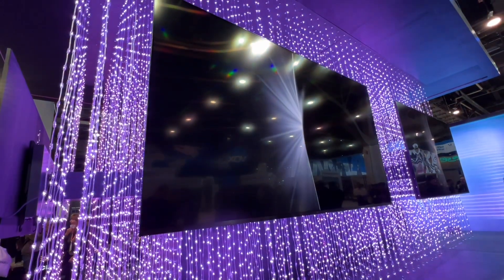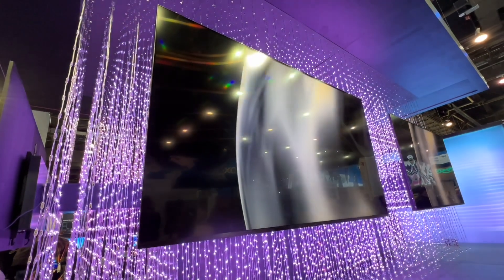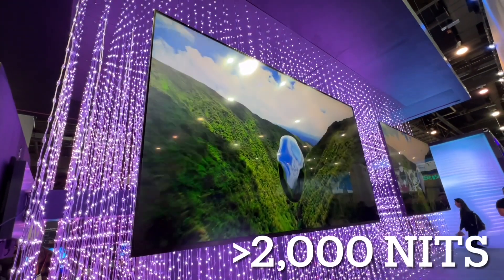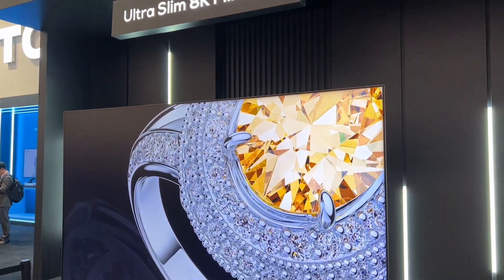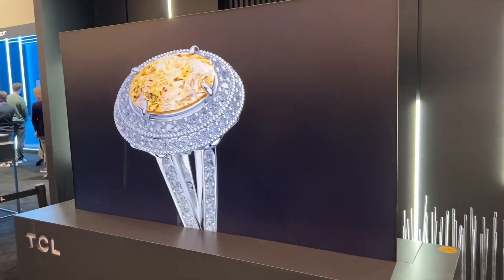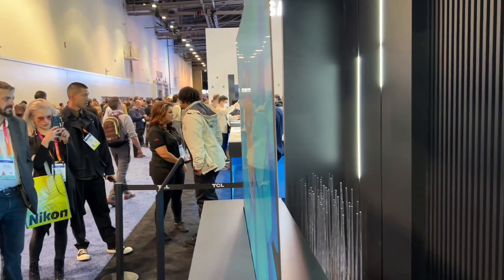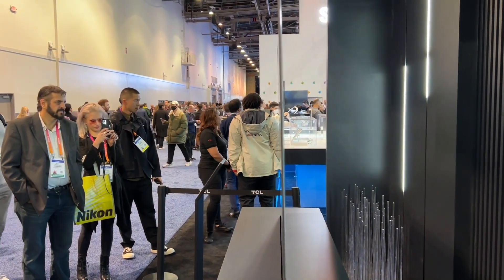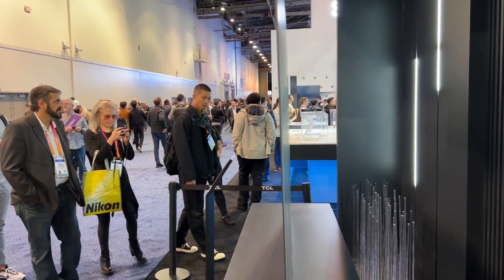And the peak brightness is over 2,000 nits. The biggest problem with Mini LED TVs is usually the thickness of the TV, but you can see how thin this TV is. Damn, the TV disappears. This is Mini LED backlit. Wow.